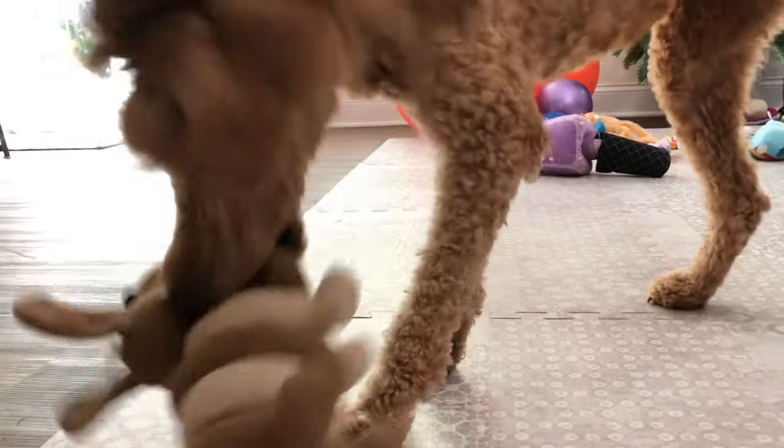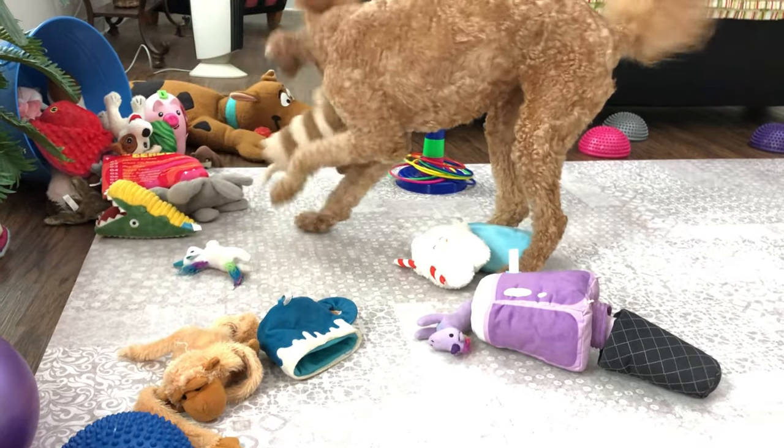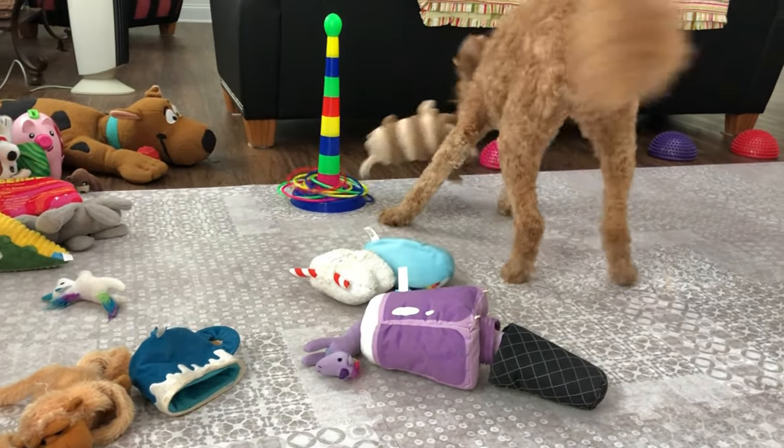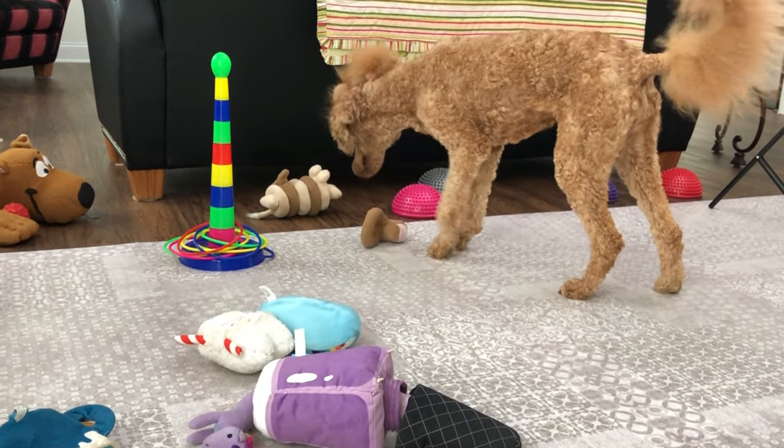We also have what I call slinky dog — it's not actually a slinky dog, but that's just what his name has become over the years. It's basically a bone where all the little pieces go on and the dog has to get them off of there. She loves that.